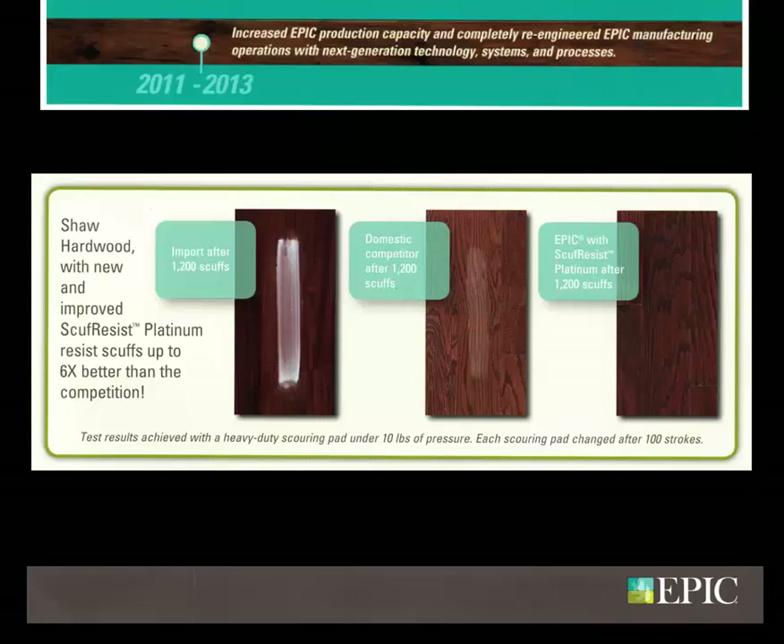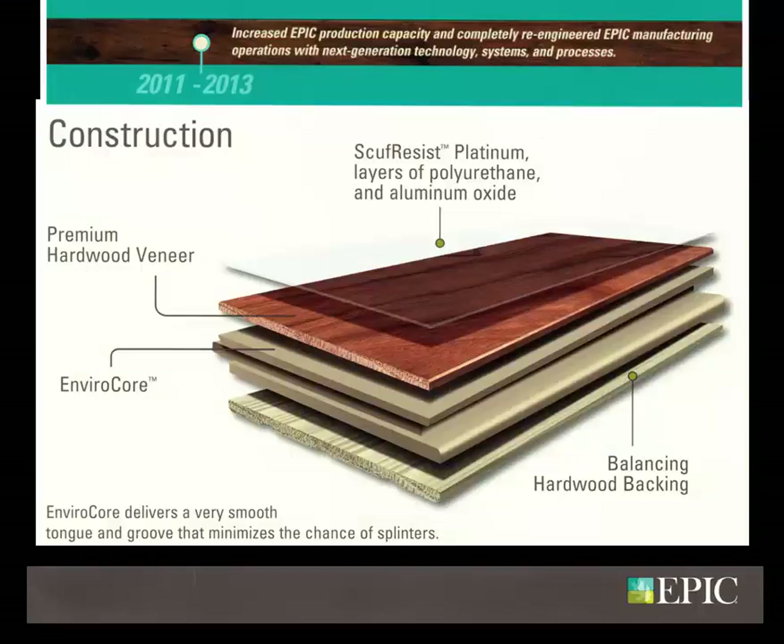These floors are finished using Shaw's new and improved Scuff Resist Platinum, consisting of five layers of polyurethane and aluminum oxide, resulting in a finish that resists scuffs up to six times better than the competition.